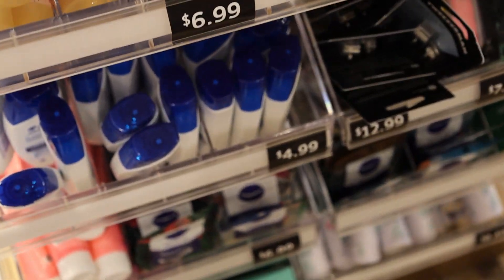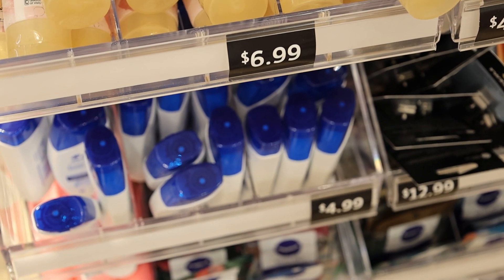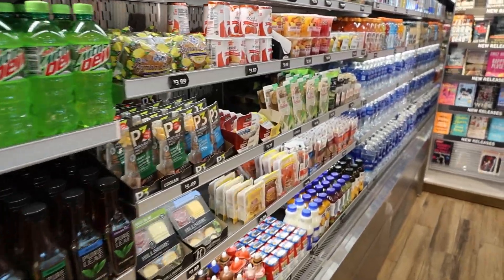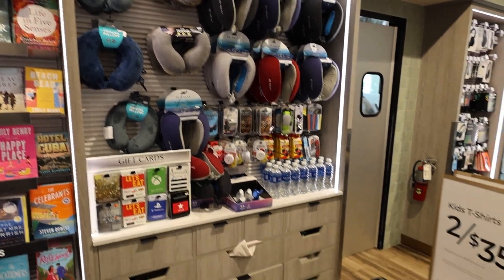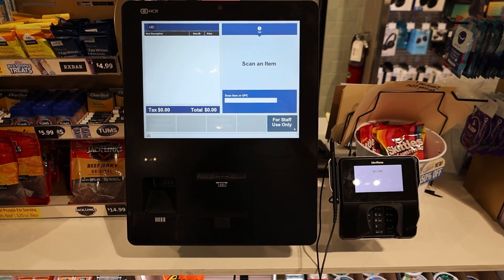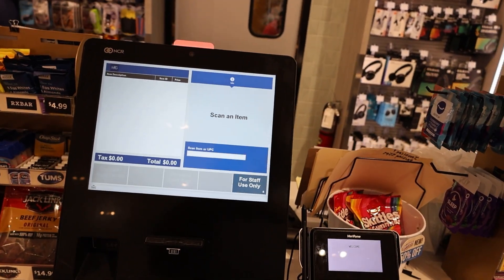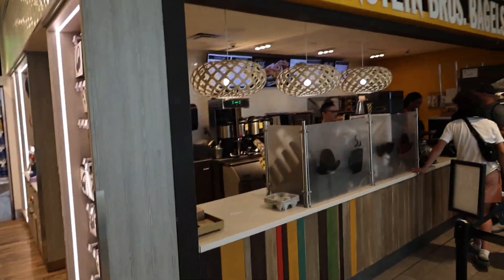Of course you're going to be paying a premium — five dollars for travel-size Head and Shoulders, though that's not too bad. I think it's like 99 cents at Target or Walmart. You've also got a bunch of drinks and some pillows if you want them for your flight. It looks like it's a self-checkout with no cashier, and it seems like it's cashless, so I'm not sure if they take cash.